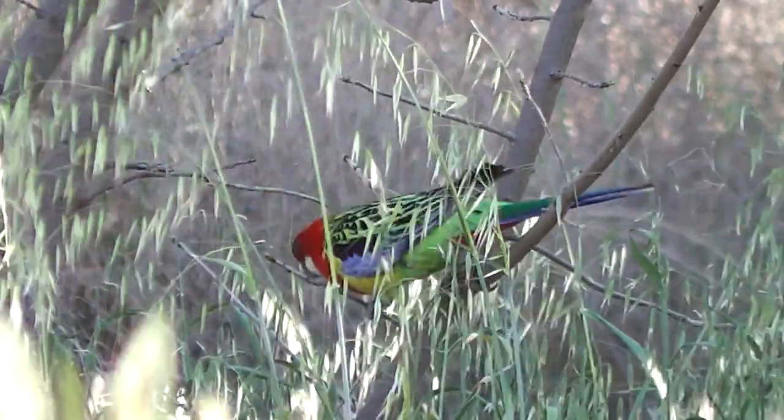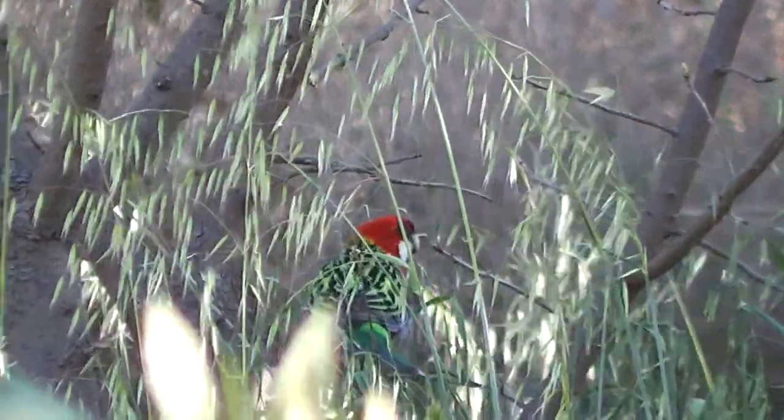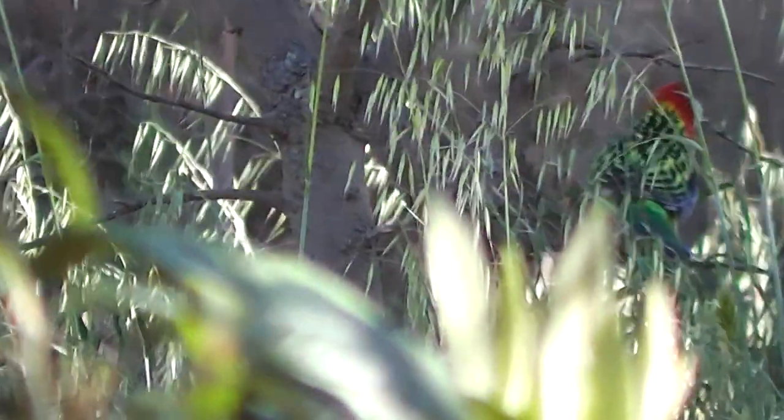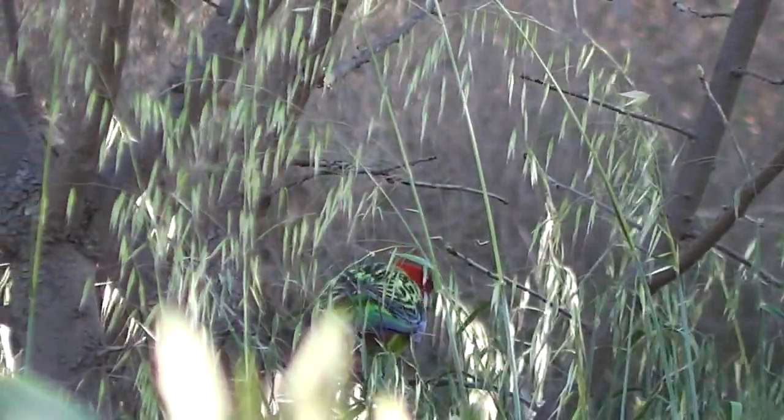Oh, he's eating grass seeds. That's what he's eating. She? Again, the grass seeds have got to be within its reach, so he's getting them from the tree anyway.